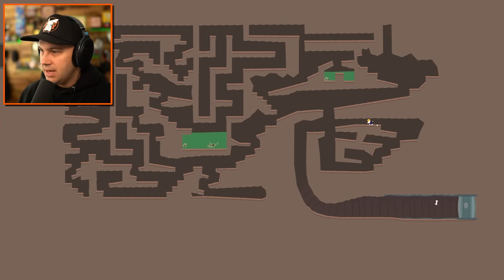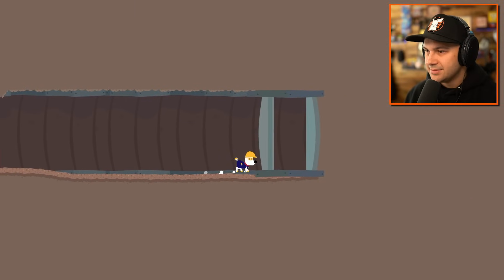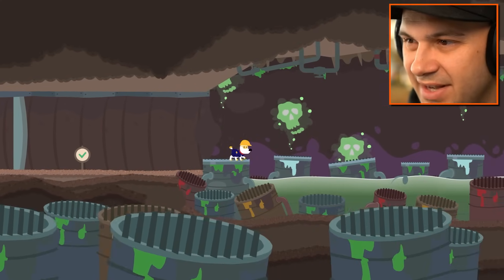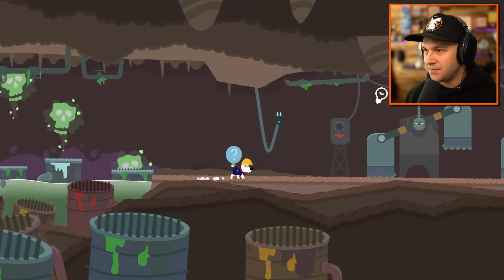There's only one more bone left and our exit. You can reach that, right Mimpy? Yes, you can. Poison gas. Yay. That's fun. Just keep it going. You got the rhythm, Mimpy. Beautiful.